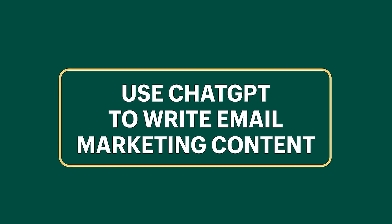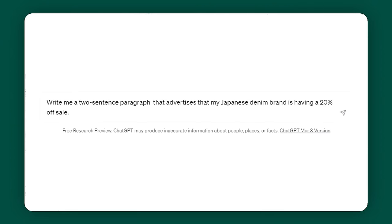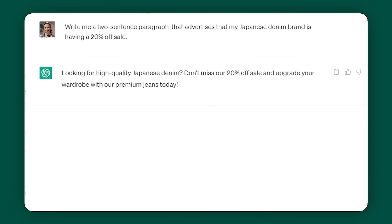You can use ChatGPT to write email marketing content. Some people have a knack for writing catchy marketing content, and some of us just aren't wired that way. ChatGPT can help you write your next email to sell your products or services. I asked it to write a two-sentence paragraph advertising that my Japanese denim brand is having a 20% off sale, plus fine print including dates and exceptions. Then I asked it to write a subject line and preview text as well. Now I can head over to MailChimp or Klaviyo and copy and paste this text.